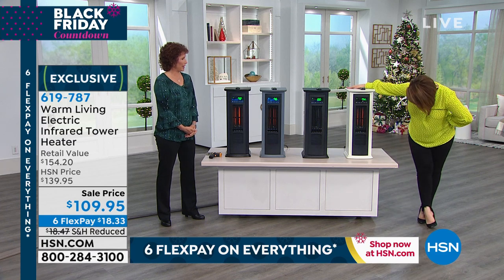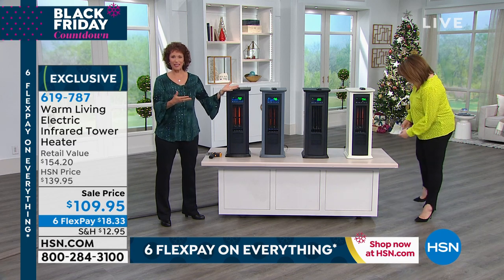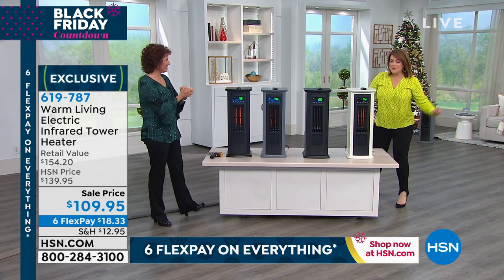Speaking about smart pieces and electrifying — you look fantastic. I'm in highlighter yellow. You really pop. Got to wake everybody up at home.